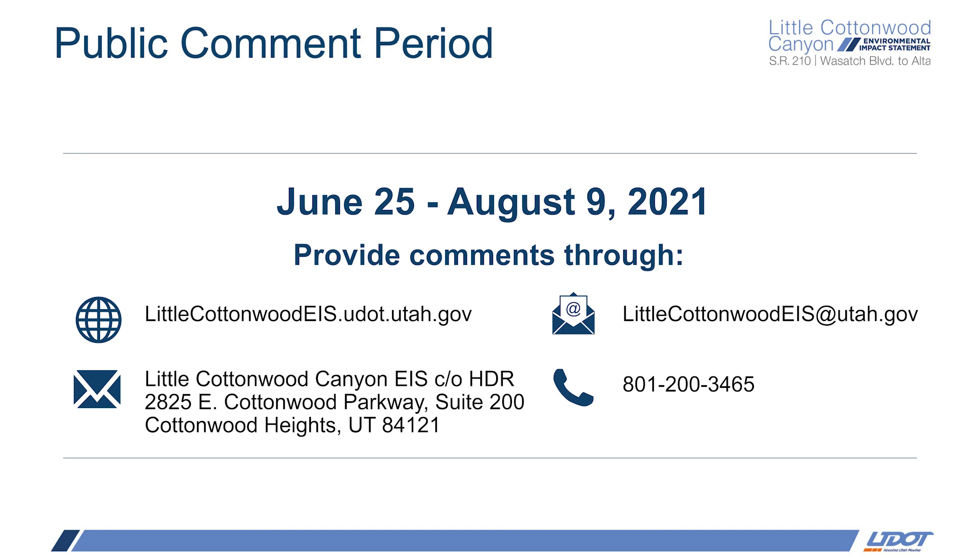Formal comments will be accepted through a number of channels: you can either email us, submit them through the website, leave us a voicemail, or send a written letter. And of course, there will be an opportunity at the upcoming public hearings.